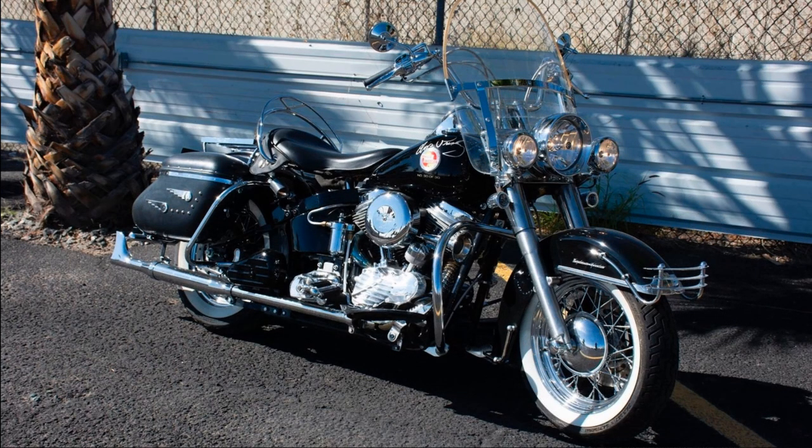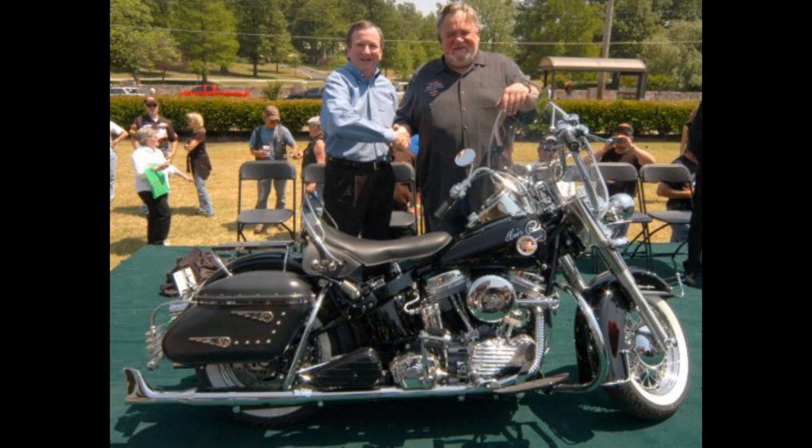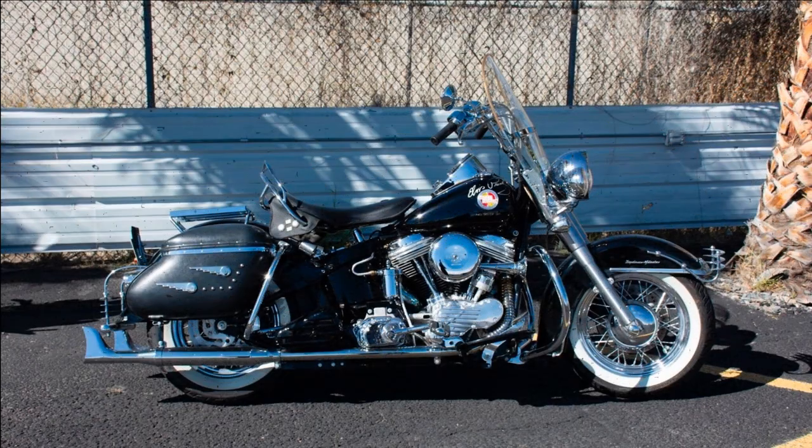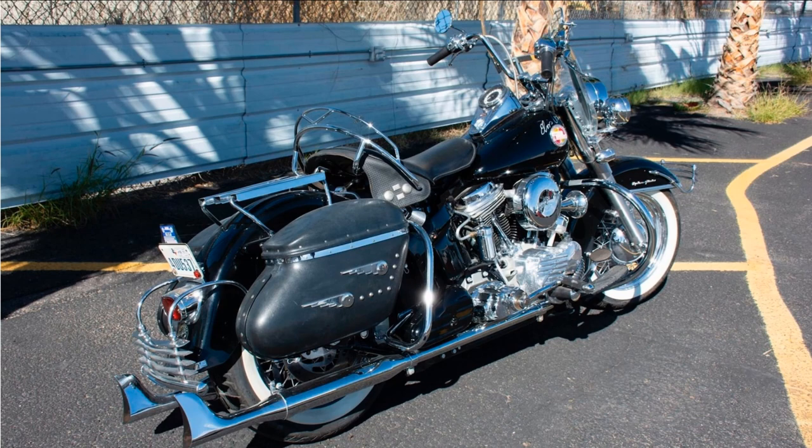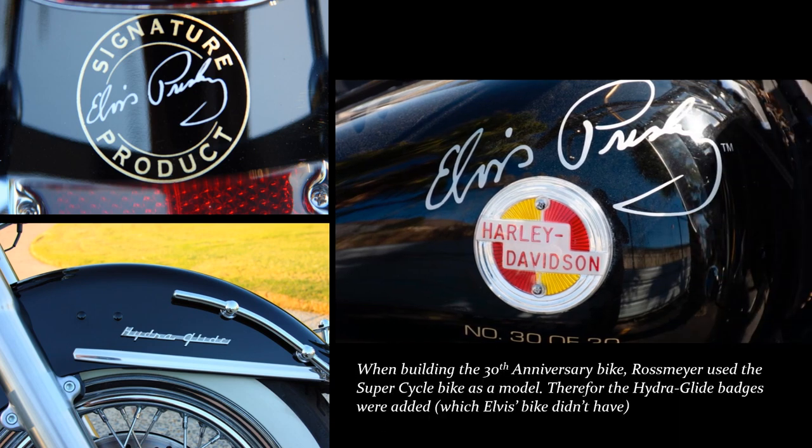In 2007, to commemorate the 30th anniversary of Elvis Presley's passing, Bruce Ross Mayer, CEO of 12 Harley-Davidson locations including the new Graceland Harley-Davidson shop in Memphis, created the unique Elvis Presley 30th Anniversary Signature Collection Bike. A series of 30 motorcycles were built that replicated the 1957 black Harley-Davidson FLH that Elvis once owned. Although appearing as a classic custom vintage bike, the motorcycles featured a 2007 soft tail chassis and drivetrain maintaining all modern engineering and safety features.